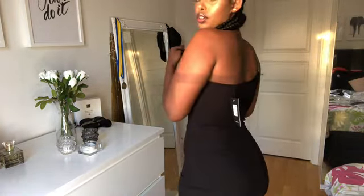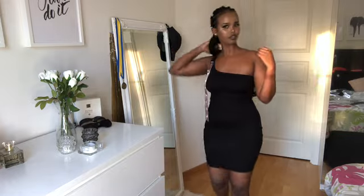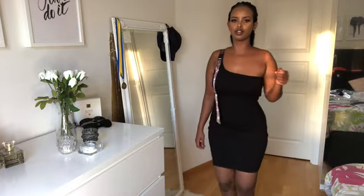Oh, I forgot to mention — everything I got is size medium. But I wish that I got a small size with the bodysuits. Everything else is just amazing, you guys.